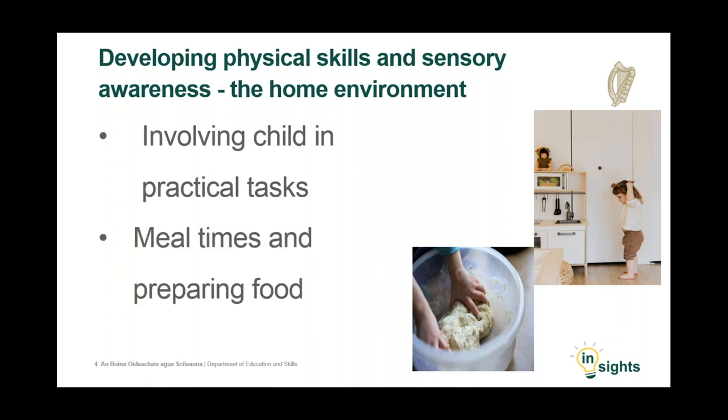In high quality early learning and care settings, inspectors note the great benefit to children of preparing for snack time. In the home environment, your child will enjoy working alongside you to prepare meals. This makes them feel important and they will be praised for helping to produce a tasty meal. Preparing a meal involves some or all of the following: cutting food, weighing ingredients, mixing, stirring, kneading, pouring, laying the table and clearing up afterwards. These are all valuable self-help skills that establish good habits for life as well as developing and refining gross and fine motor skills.